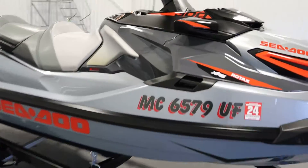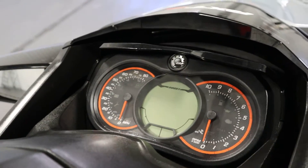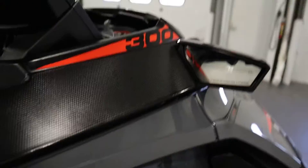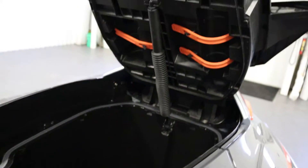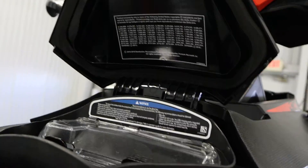It has an X-gauge with boost indicator and multifunction digital display. It has a large front cargo compartment and a glove box with watertight phone holder.